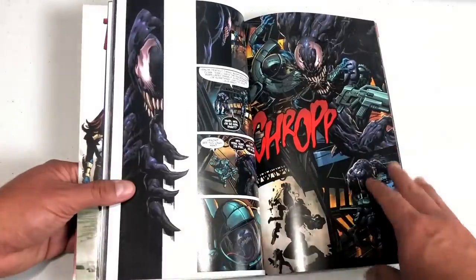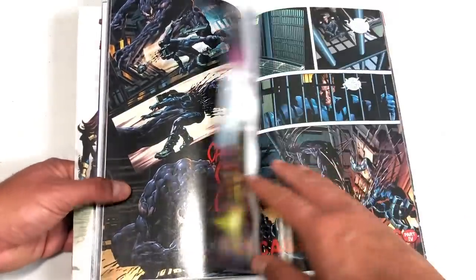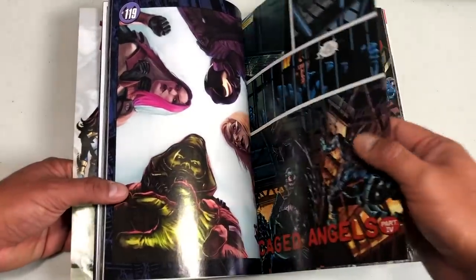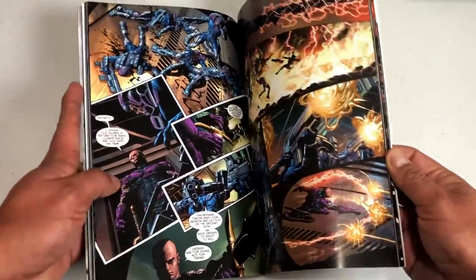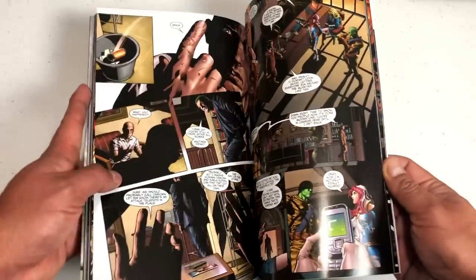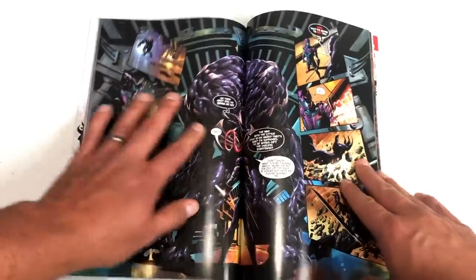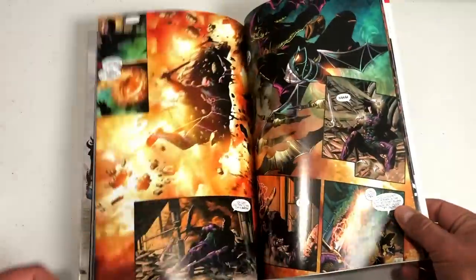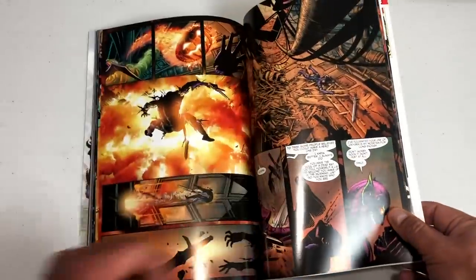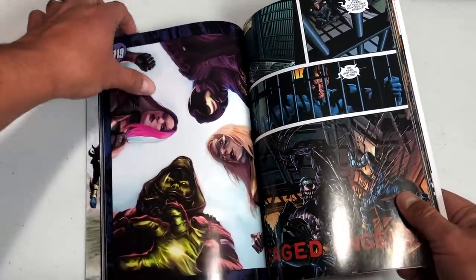I want to focus on Mike Deodato Jr.'s beautiful artwork here — I hope one day this gets an oversized hardcover collection. Besides his Tommy Lee Jones Norman Osborn, he did a phenomenal job with the art overall.